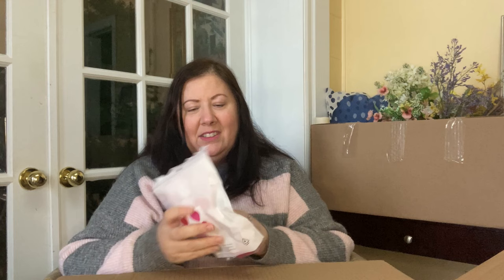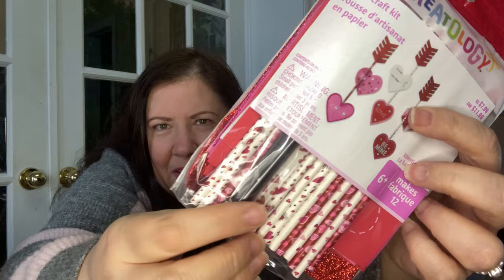The napkins were $3.99 US / $4.99 Canadian each, which is pretty cool. We got some felt hearts — $4.99 Canadian / $7.99 US. We've also got some paper craft kits with hearts and arrows, very cute, and those were $7.99 US / $11.99 Canadian.